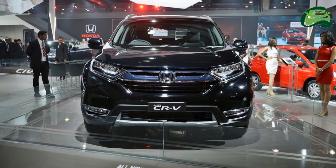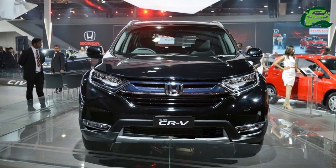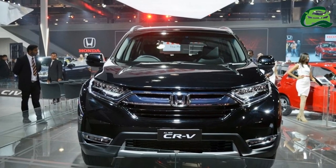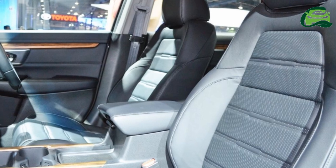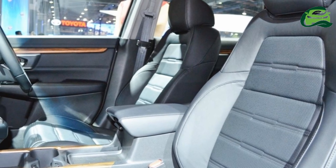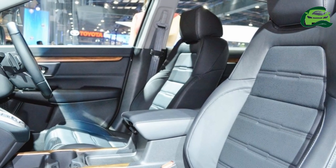The 2.0L engine will send power to the front wheels via CVT. The petrol engine model won't feature paddle shifters. The 2019 Honda CR-V's prices could start at around 28 lakhs, ex-showroom.